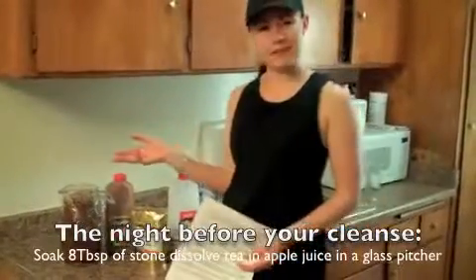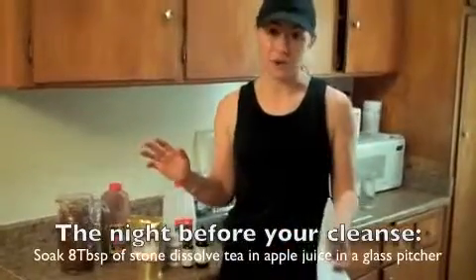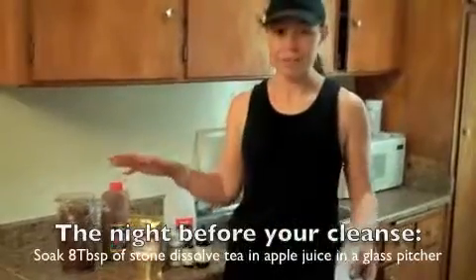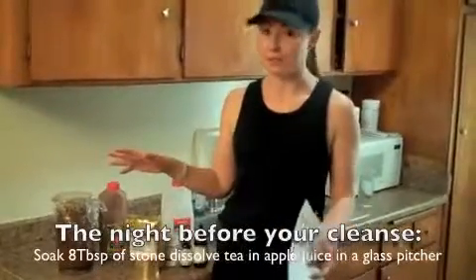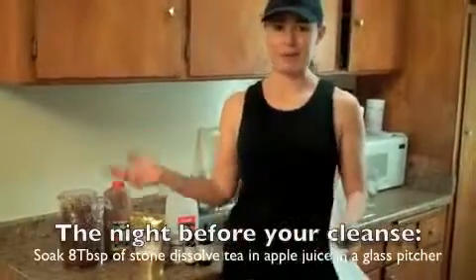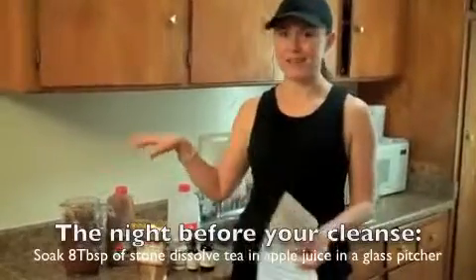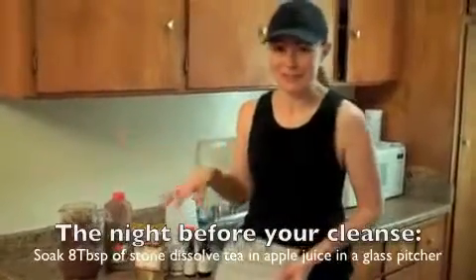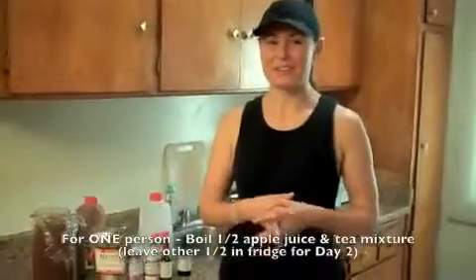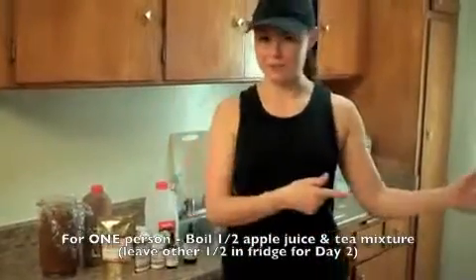While drinking this throughout the day, you can either do a juice fast — which makes everything stronger and is a faster detox — or you can eat raw vegan. You want to do this for four days. You don't want cheeseburgers, sodas, or anything like that while you're trying to dissolve calcified stones. Be good for just four days. Next, we're going to take the apple juice and tea mixture and bring it to a boil.